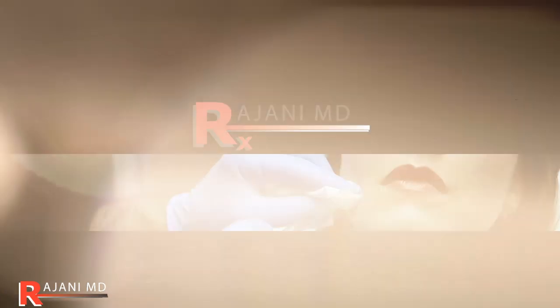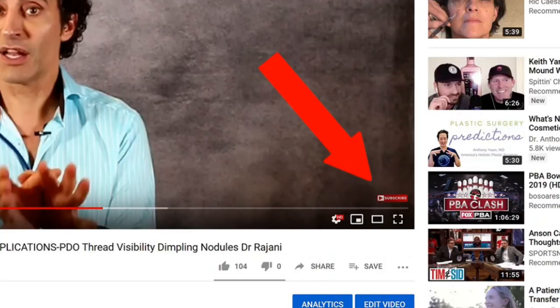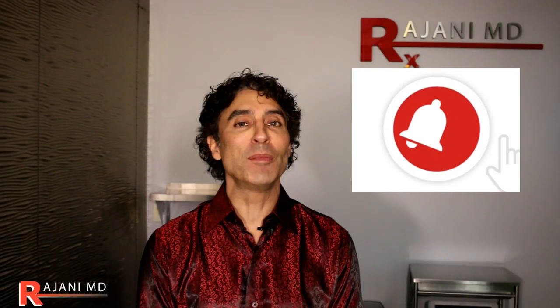If you like the video, click like below and don't forget to click the bell so they notify you when new videos come up for your viewing pleasure. So today we're talking lips.